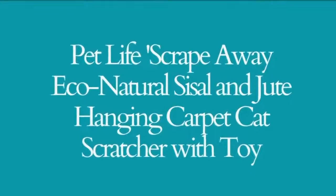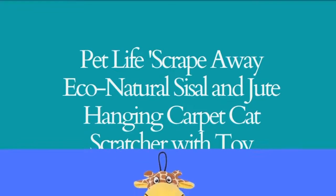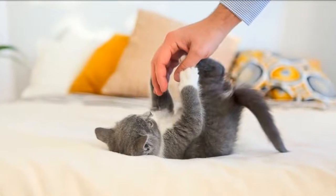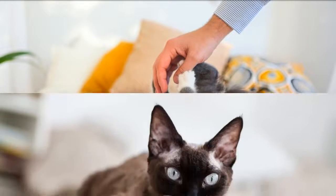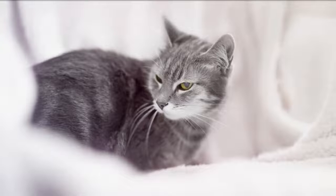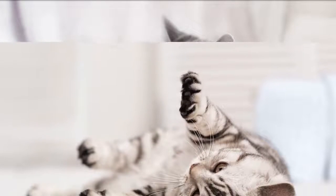The Pet Life Scrape Away Eco-Natural Sisal and Jute Hanging Carpet Cat Scratcher with Built-In Toy is composed of natural and eco-friendly sisal and jute rope. This can be hung on any doorknobs or just about anywhere, and is large enough to be laid flat to be used as a mat or a lounge. This travel carpet cat scratcher features a comfortable and playful crinkle paper at the end by the rope area.